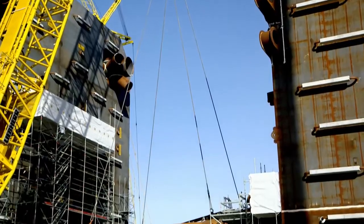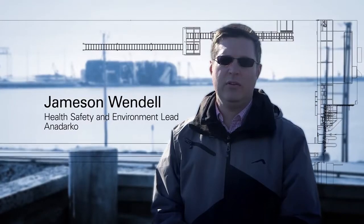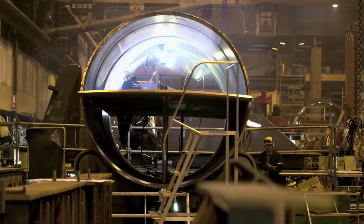From an HSE standpoint right now, we're doing very well on the project, and we prove that you can live safe every single day and still be efficient and get the project done on time.